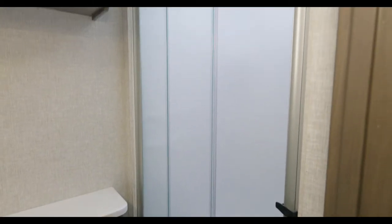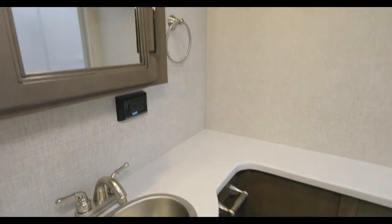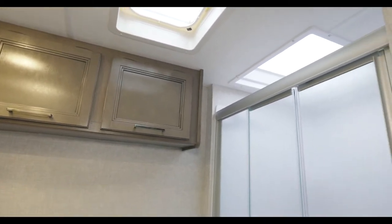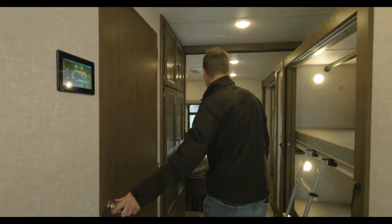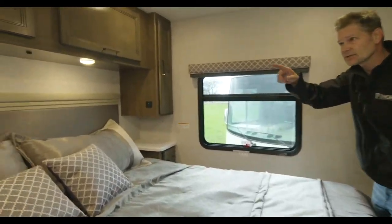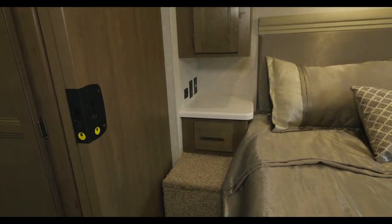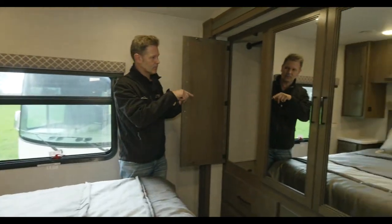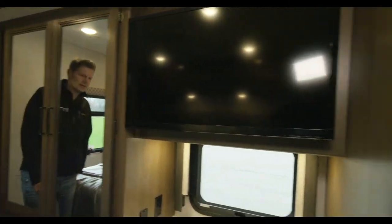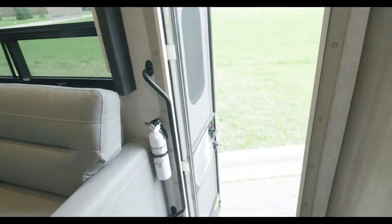Look at the counter space in here — great counter space. You have a shower with a glass door, a vent, high-velocity vents throughout, two AC units, and a skylight. Then back here in the bedroom — look at this great bedroom with giant wardrobes, a TV, charging ports everywhere, 12-volt outlets, a large wardrobe, and your table stored in the back. That's a quick look at the 34J. Don't forget to like and subscribe — the full video is coming. Let's take a quick hike over to the 31C.